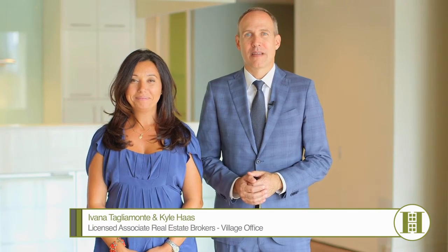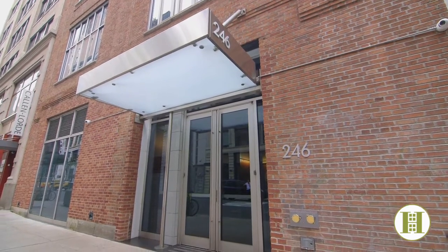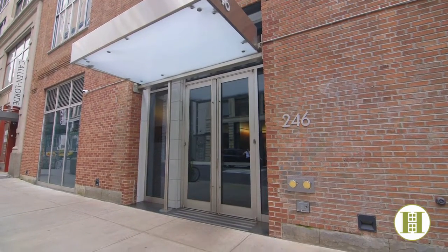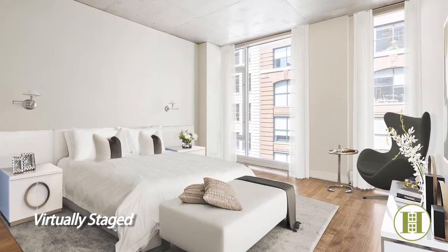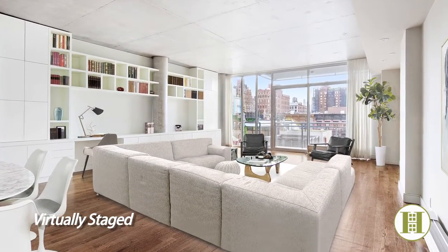Hi, I'm Ivana Talamonte and I'm Kyle Haas, and we're with Halstead. Today we're in the heart of Chelsea at 246 West 17th Street, touring a remarkable two-bedroom, two-bath condo. Before we get started, I wanted to share that this apartment comes with an amazing feature — it has its very own private garage parking space.